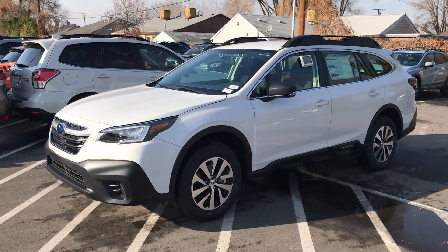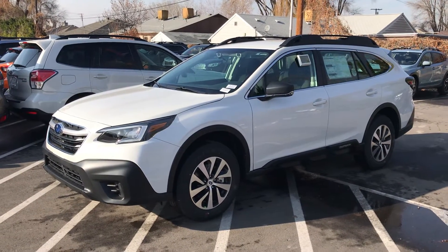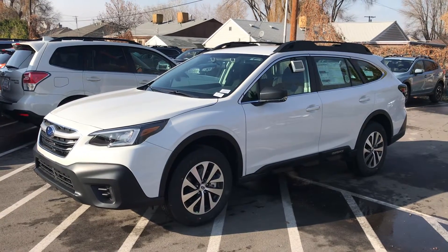Good afternoon, Paula. It is Pete at Mark Miller Subaru. I wanted to show you the car that we were basing numbers off.